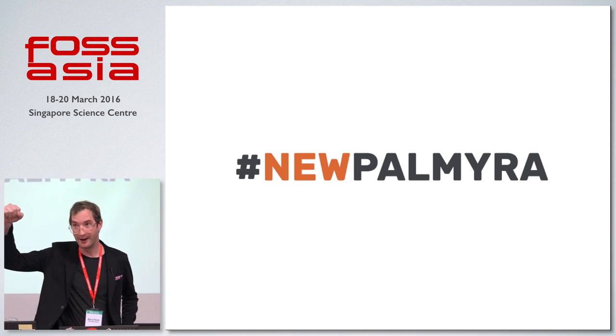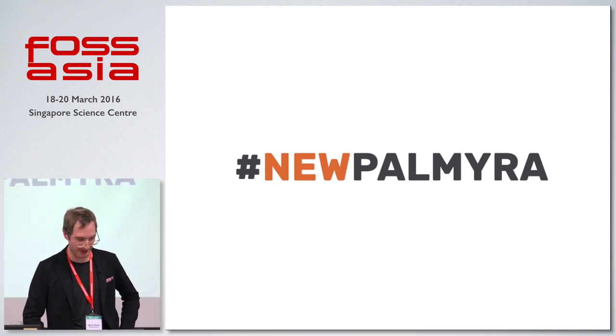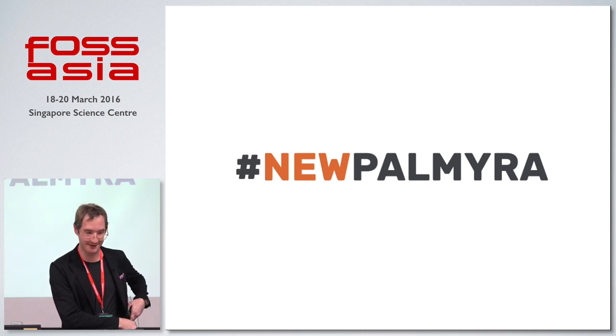How's everybody doing? We're going to get the energy up in here by talking about cultural heritage preservation.